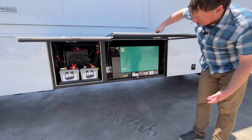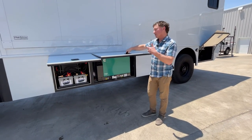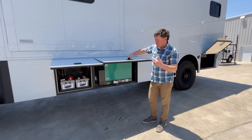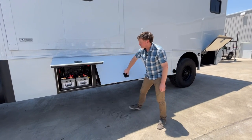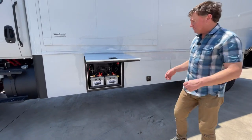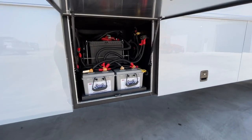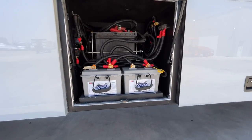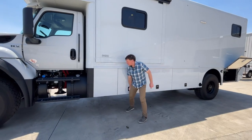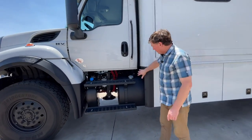There's a standard 8K generator here — more than enough power to operate the coach. The idea is redundancy: we've got lithium, we've got solar, and a decent-sized inverter, but to run both air conditioners you really need to utilize that generator. We're pretty much maxed out on batteries right there. If the customer decides he wants more, we can accommodate some inside or on the other side. There are two 270 amp-hour lithium batteries — a fair amount of lithium on board.